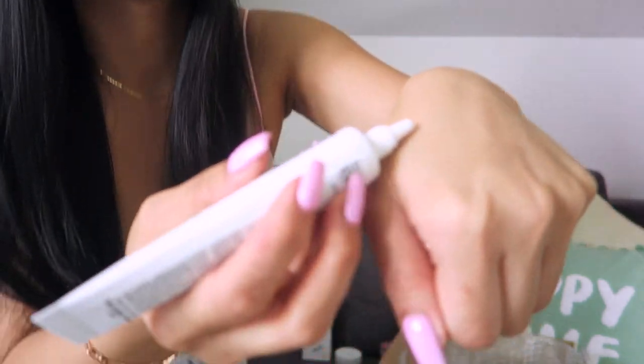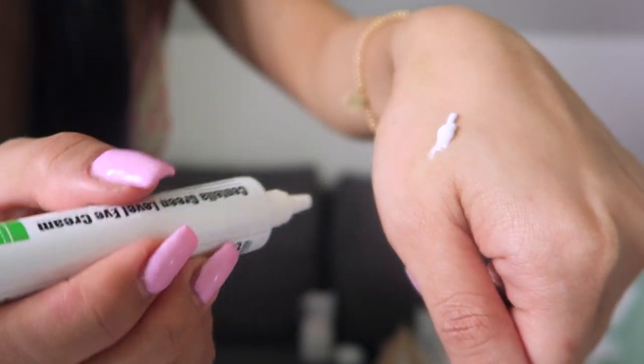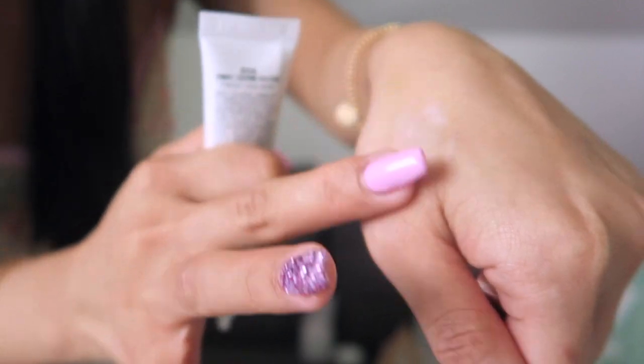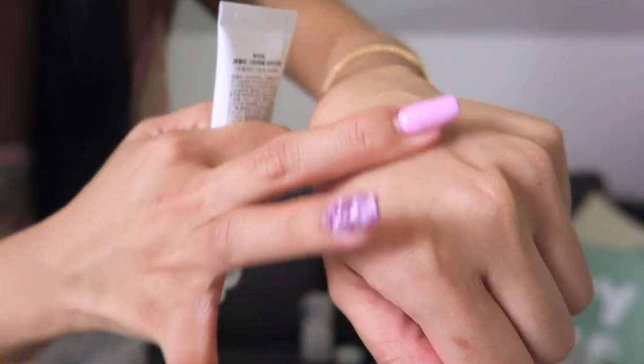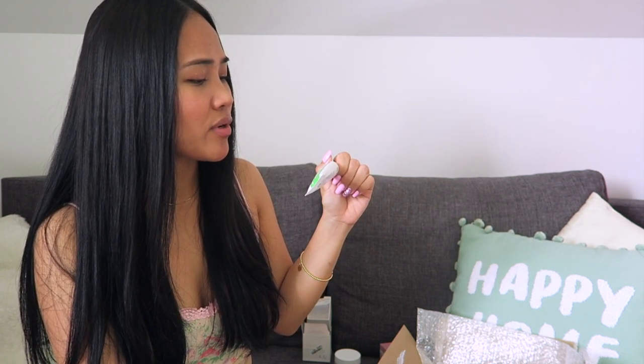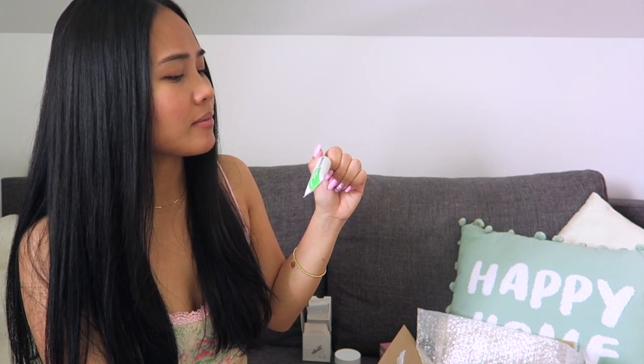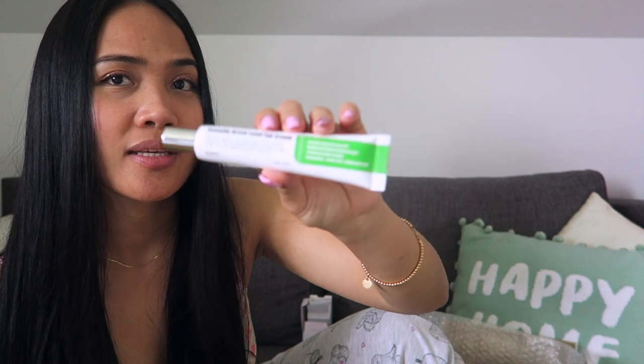I'm excited because I'm not currently using an eye cream, so now I will use this. This is the consistency — it absorbs easily on your skin, it's very calming. It reminds me of some herbs. It is deeply moisturizing around the eyes and has palmitoyl peptide complex, asiaticoside, asiatic acid, and madecassoside. So yeah, this is the Centella Green Level Eye Cream.